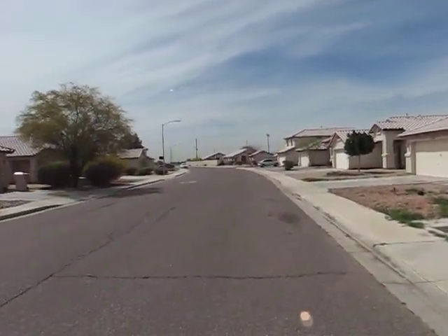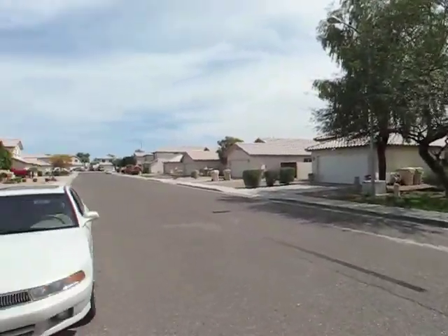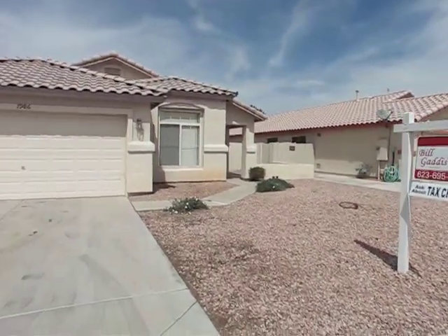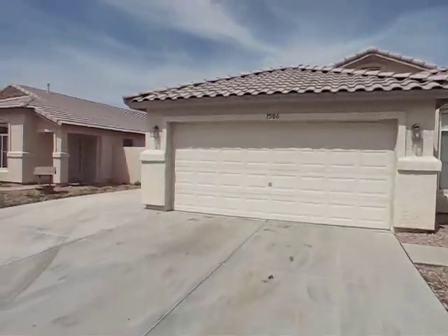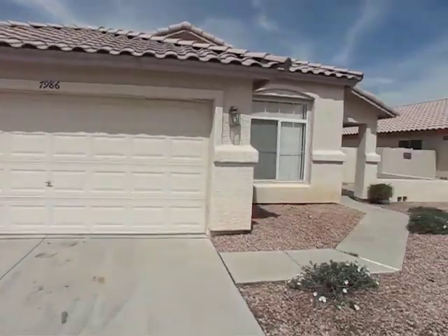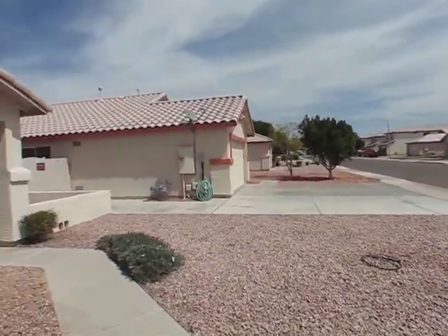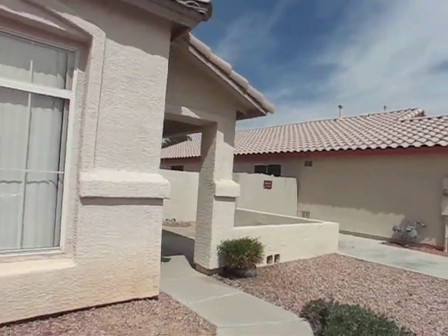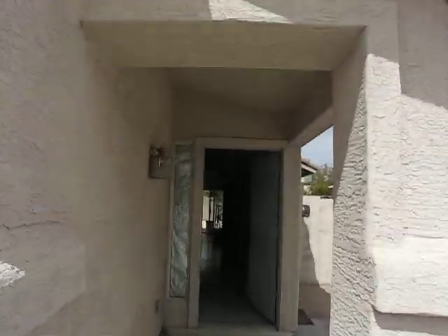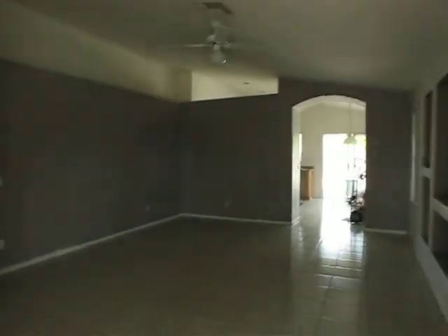This is just south of Bethany Home Road over here off of 81st Ave. Bethany does not go through to the 101, so it turns into a quiet street down here. Neighborhood looks pretty darn nice. I've got a real similar house I've got for sale at 87.5, but that one's move-in ready.